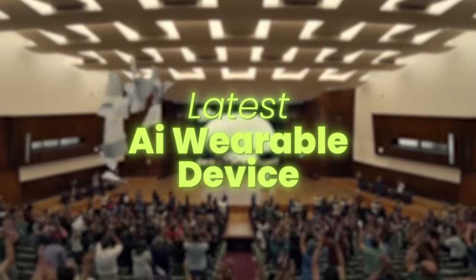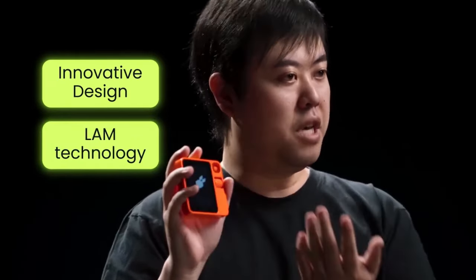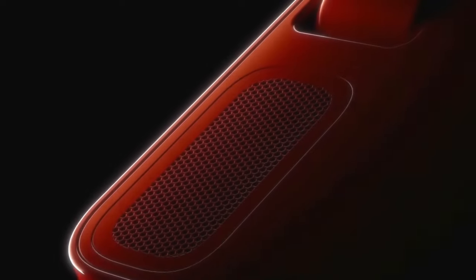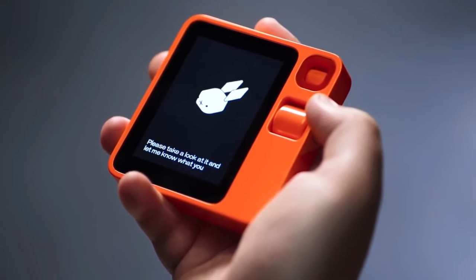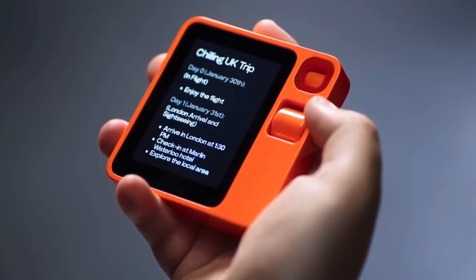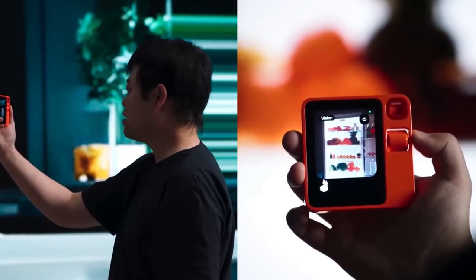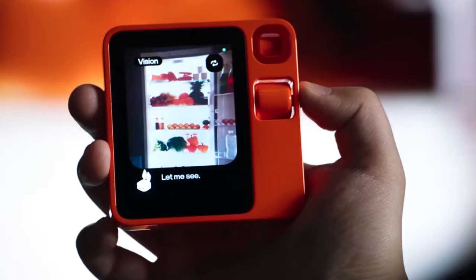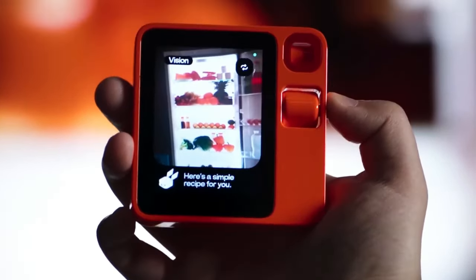Let's start with the latest AI wearable device to just hit the market: the Rabbit R1. With its innovative design and powerful LAM technology, it has certainly made waves in the tech world. The company behind it is Rabbit Inc., a Santa Monica-based startup founded by Jesse Laiu, a former executive at Google and Intel. Imagine a sleek, voice-activated device that combines the convenience of a personal assistant with the intelligence of AI. It operates independently of apps and uses LAM, a cutting-edge AI technology, to understand your requests and complete tasks in a natural, conversational way.